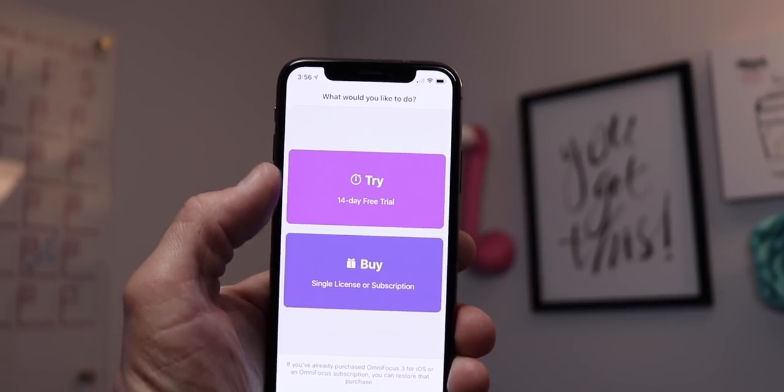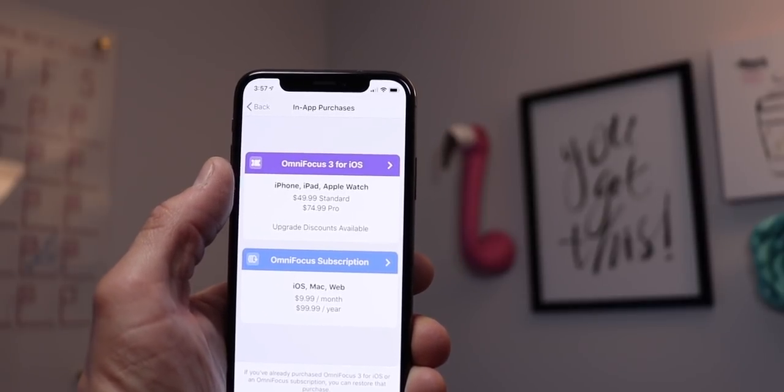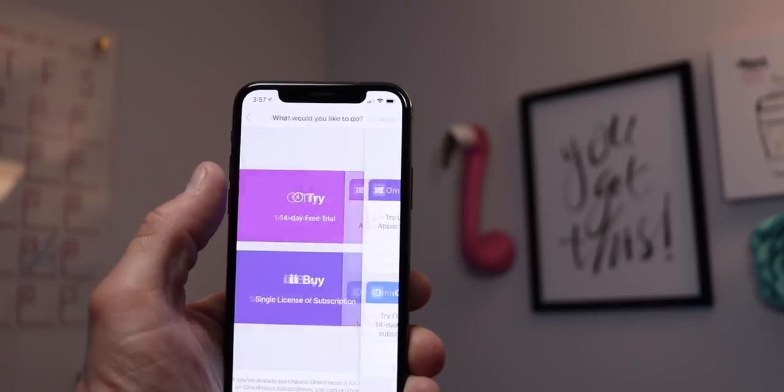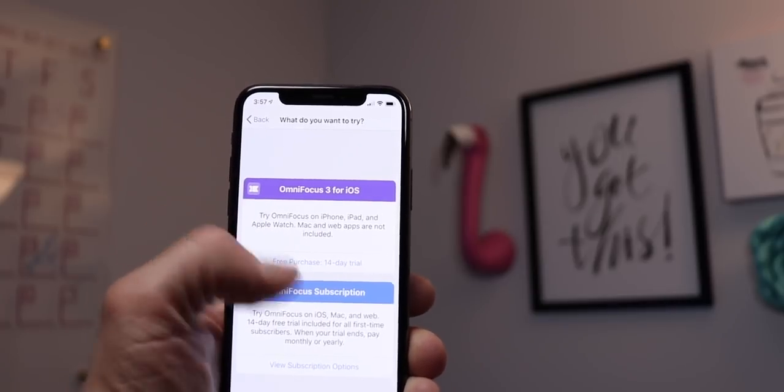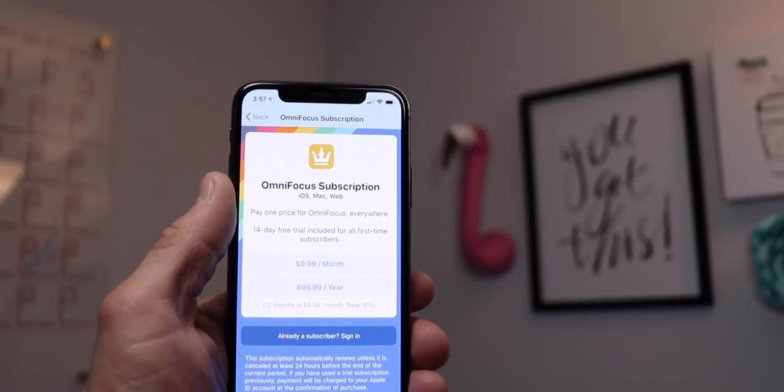As long as users continue to subscribe to the app, the developer can count on some revenue every month or every year. Subscriptions also help to offset this whole 'software should be cheap' mentality that seems to have crept into the market. For example, you might pick up a task manager that costs you $2 a month. Over the course of a year, you spent $24 on that piece of software — if you continue to use it, it's $24 a year. That's not too bad.